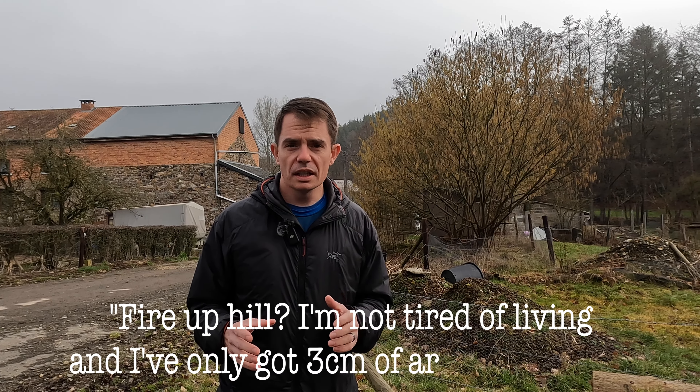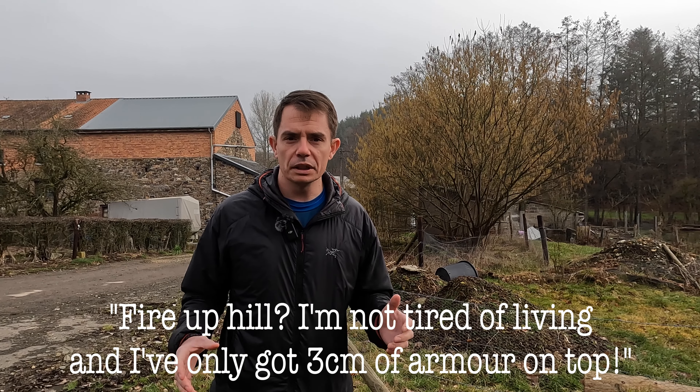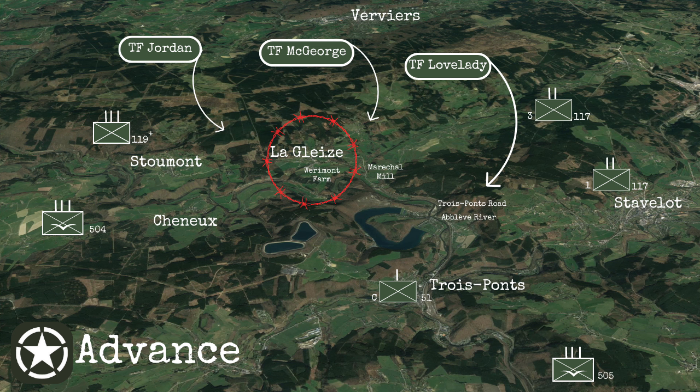It was at this point that Untersturmführer Georg Hantusch refused, saying, 'Fire uphill? I'm not tired of living, and I've only got three centimetres of armour on top.' As the US 3rd Armoured Division and the 30th Infantry Division started to close in on Piper's positions around La Gleize and the surrounding area, the ad-hoc battle group at Maréchal Mill pulled back to La Gleize.